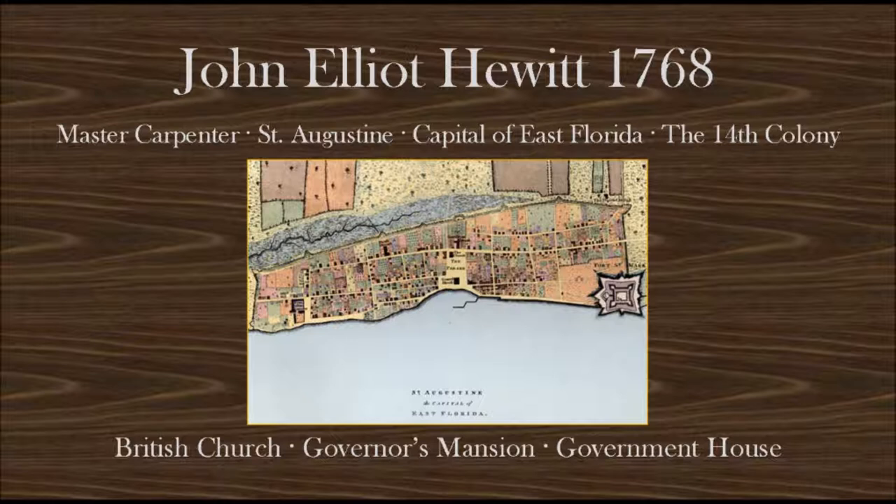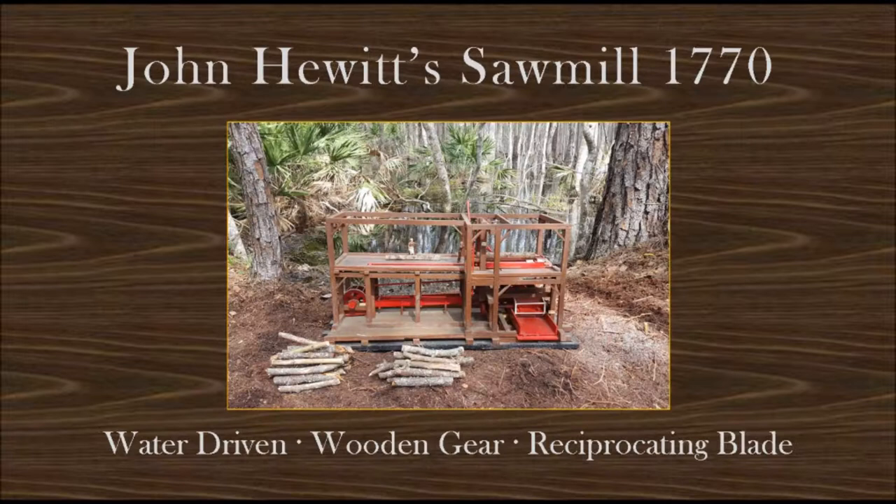In 1768, Master Carpenter John Elliot Hewitt arrives in St. Augustine, the capital of the 14th Colony. He makes a name for himself by building the steeple on the British Church, and through his work on the governor's mansion and government house. In 1769, De Brom's map is released, and Hewitt sees the fit place for a mill site just off the newly constructed King's Road.